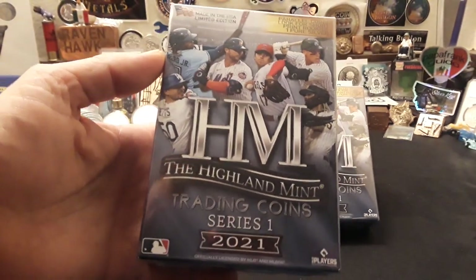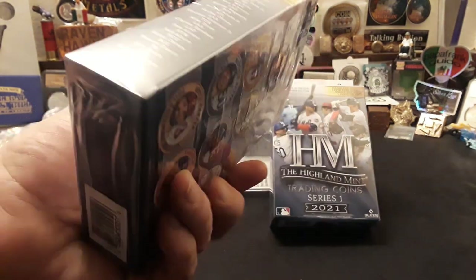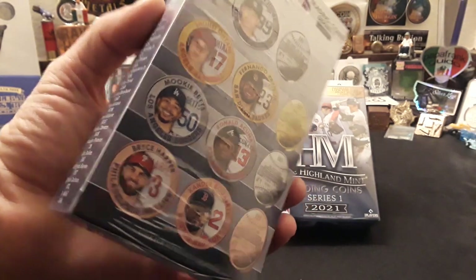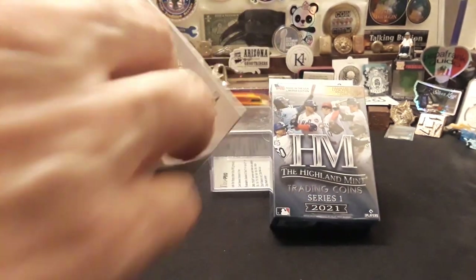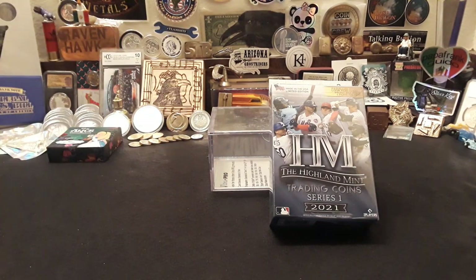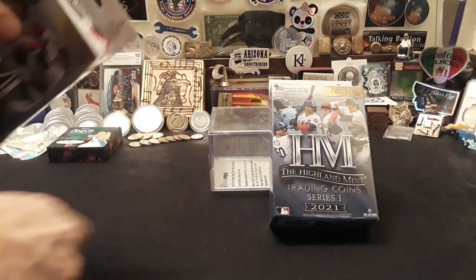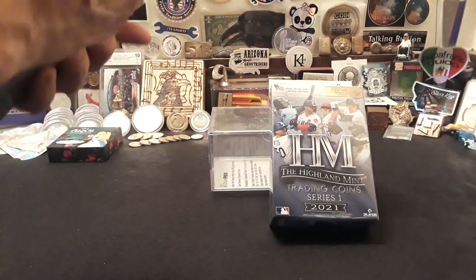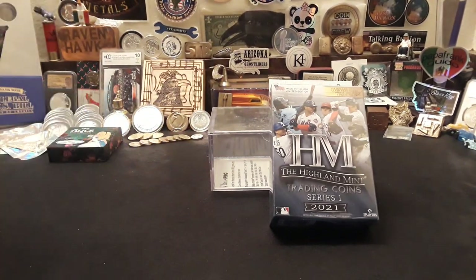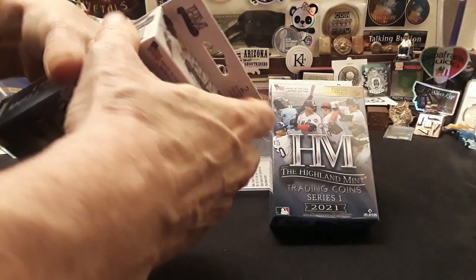It's a pretty cool crossover item, and if you find the one of one, you're going to do really well. I'm going to crack this one open and see what we have. It's the first time I've ever seen these. I'm going to use my trusty Wayne Goddard Spyderco. And here we go, ladies and gentlemen — we're going to do this live so that you get to experience it the same way I do.